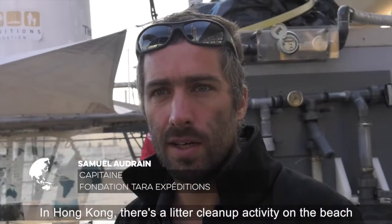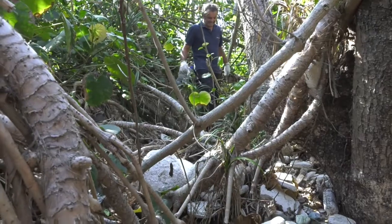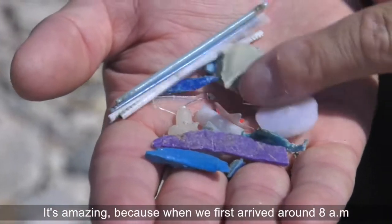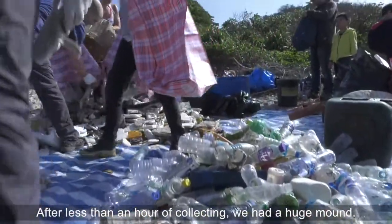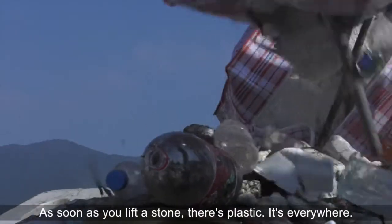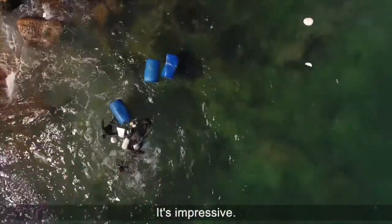This morning in Hong Kong there is a beach cleanup activity — a ramassage — and we are invited to the event, so we are going to do it. It's amazing because we arrived at 8am and we saw plastic, but we didn't see that there were a lot. And in fact, in less than an hour, there is a huge mountain of trash. Once we lift a stone, there is more underneath. Divers are coming, charged with bidons. It's amazing.